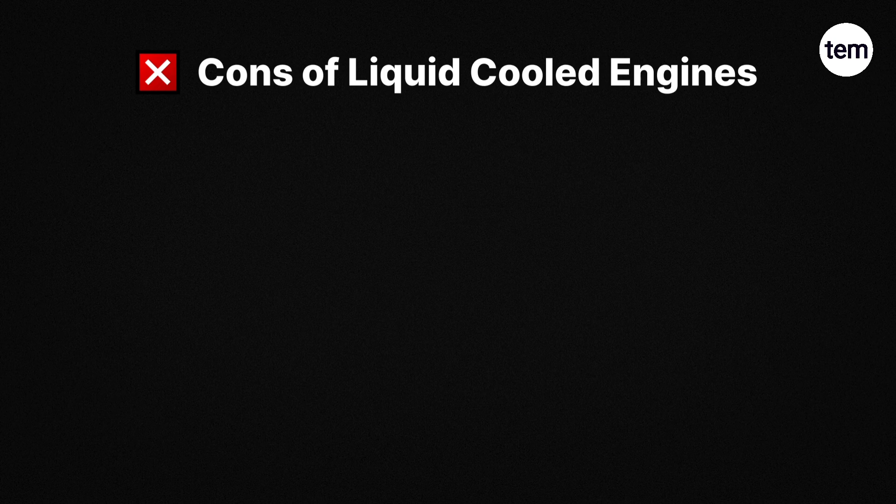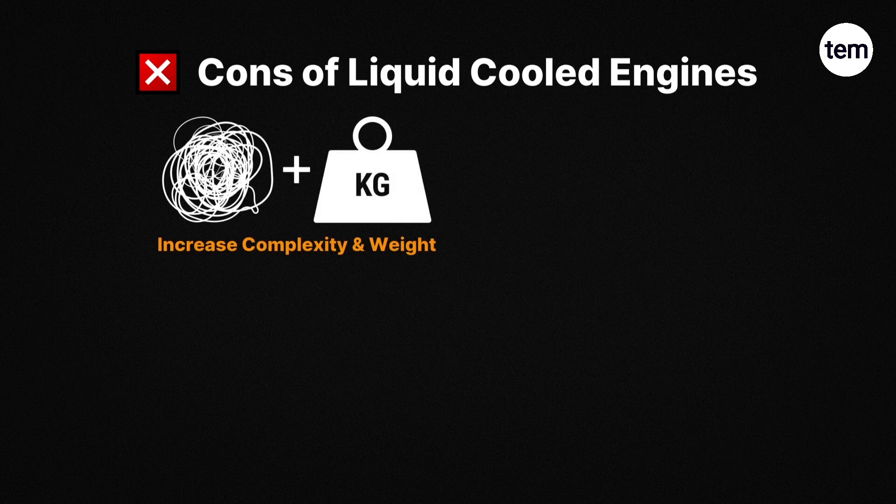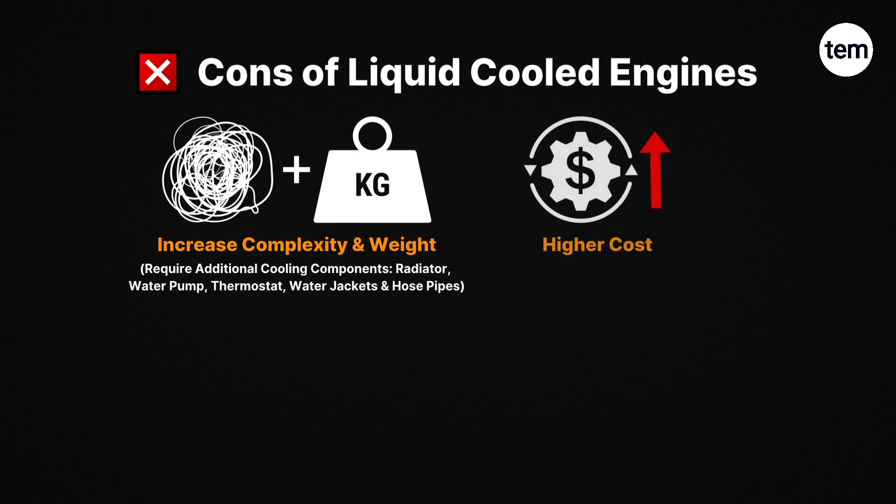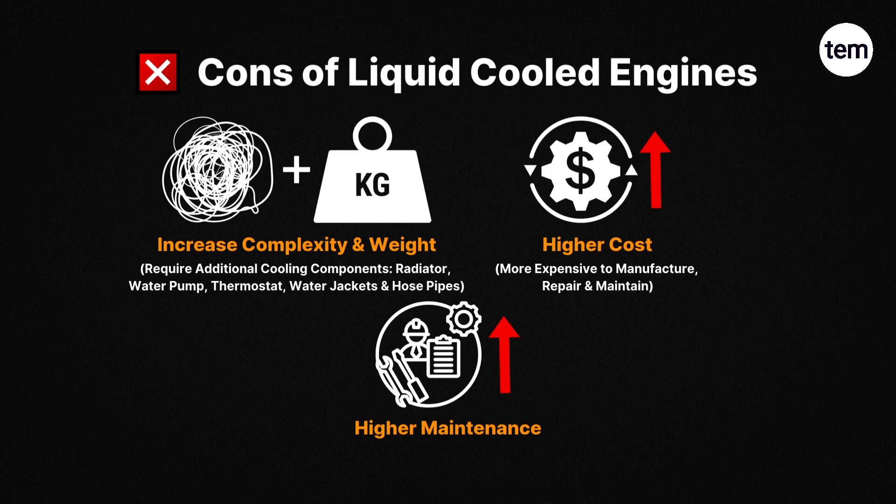Cons of liquid-cooled engines: First, increased complexity and weight, as these engines require additional cooling components such as a radiator, water pump, thermostat, water jackets, and hose pipes. Second, higher cost — more expensive to manufacture, repair, and maintain. Third, higher maintenance, requiring regular coolant changes, radiator cleaning, and component inspections.